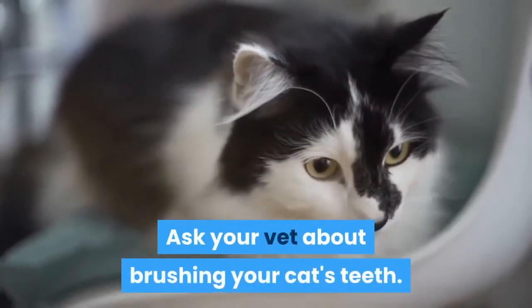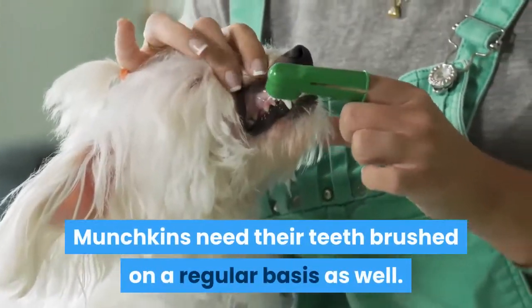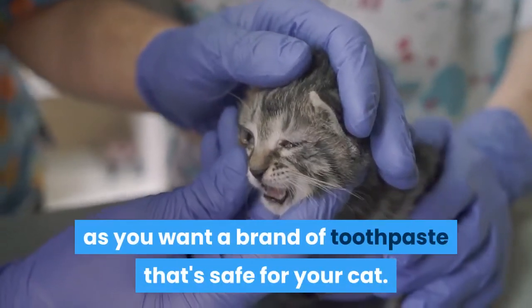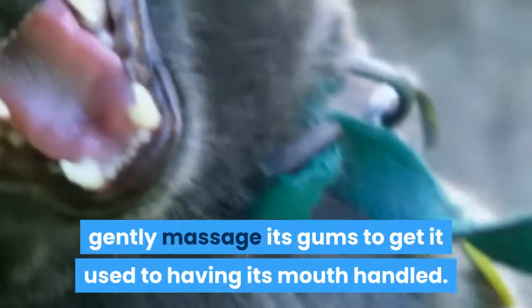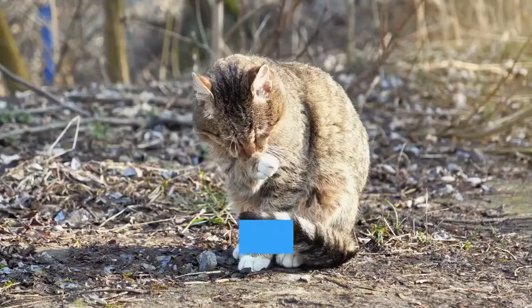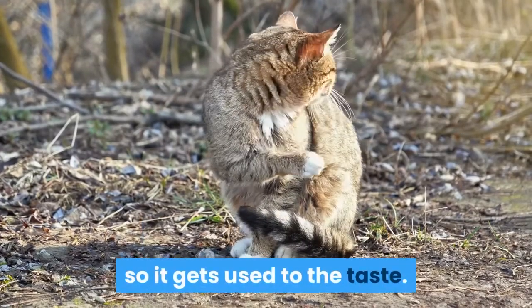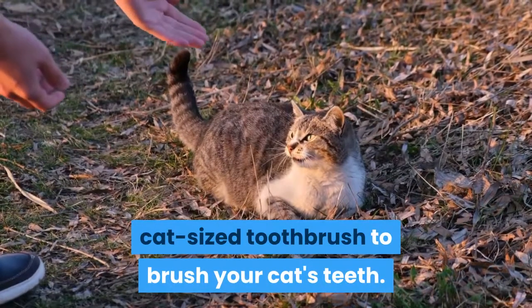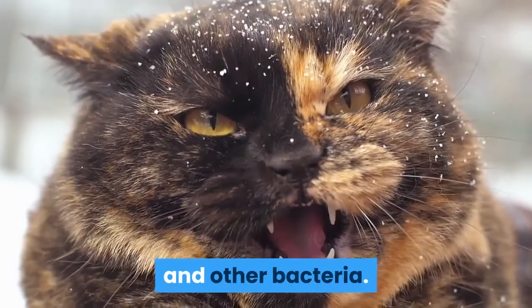Ask your vet about brushing your cat's teeth. Munchkins need their teeth brushed on a regular basis as well. Make sure to ask your vet first, as you want a brand of toothpaste that's safe for your cat. If your cat is not used to having its teeth cleaned, gently massage its gums to get it used to having its mouth handled. Then put some of the toothpaste on the cat's lips so it gets used to the taste. You usually use a small, cat-sized toothbrush to brush your cat's teeth. Gently apply the toothpaste to your cat's teeth to remove tartar and other bacteria.